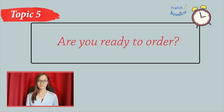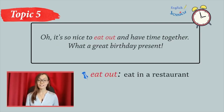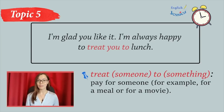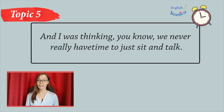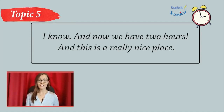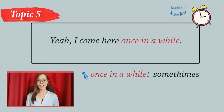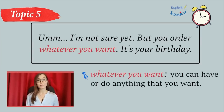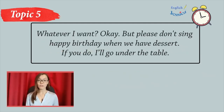Are you ready to order? Oh, it's so nice to eat out and have time together. What a great birthday present. I'm glad you like it. I'm always happy to treat you to lunch. And I was thinking, you know, we never really have time to just sit and talk. I know, and now we have two hours, and this is a really nice place. Yeah, I come here once in a while. So, what are you going to have? I'm not sure yet, but you order whatever you want. It's your birthday. Whatever I want? Okay. But please don't sing happy birthday when we have dessert. If you do, I'll get under the table.